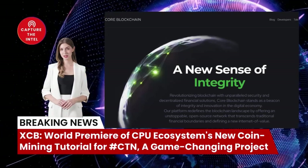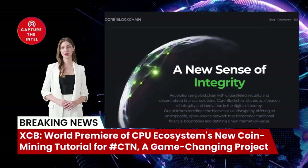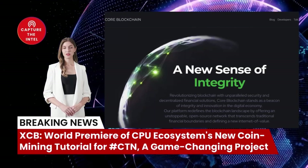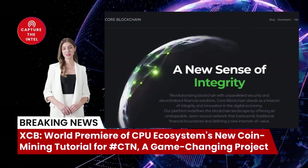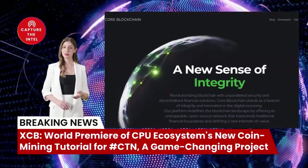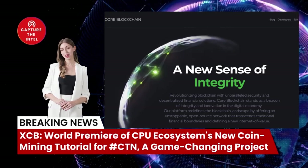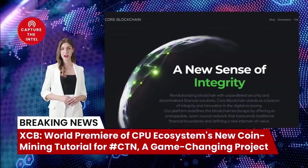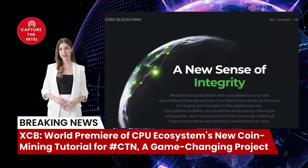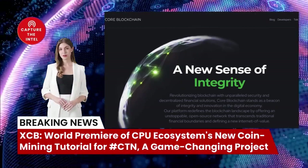XCB is a project that has been in development for over a decade and it's finally ready to take the world by storm. The core team behind XCB is composed of experienced individuals with a proven track record in the tech industry, including former developers of the Windows operating system. XCB aims to solve the problem of internet connectivity in underserved areas by providing a free, high-speed network accessible to everyone, with a working prototype already in place.